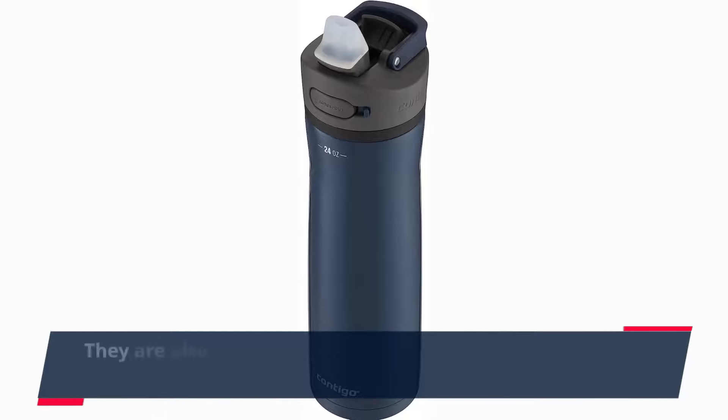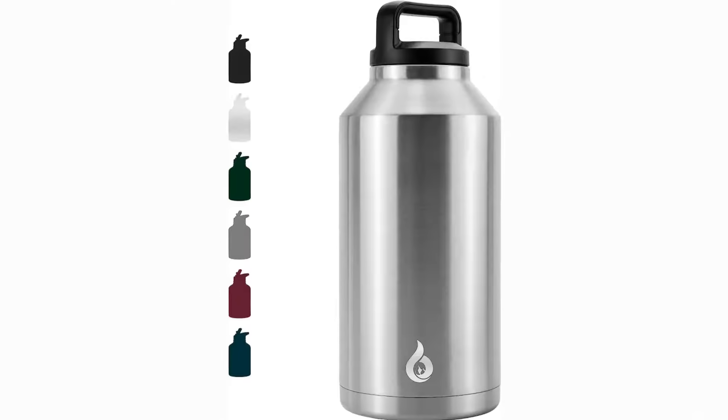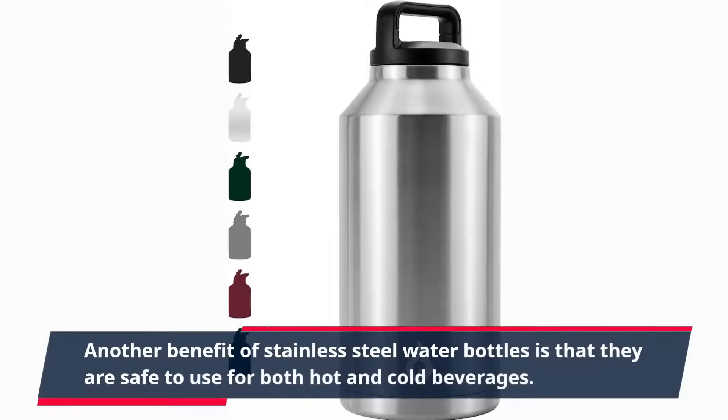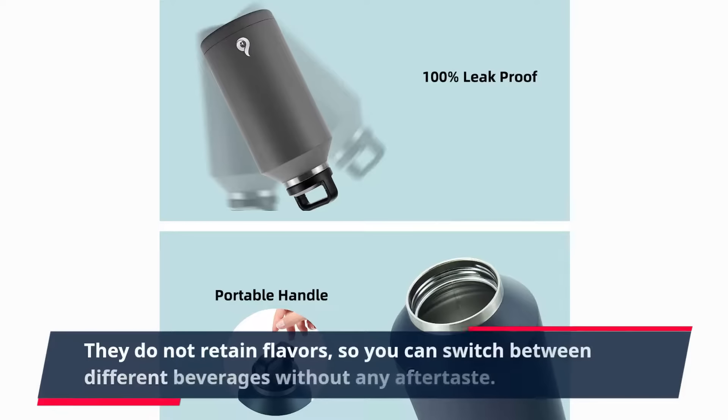They are also leak-proof, preventing any accidents from occurring in your bag or backpack. Another benefit of stainless steel water bottles is that they are safe to use for both hot and cold beverages. They do not retain flavors, so you can switch between different beverages without any aftertaste.